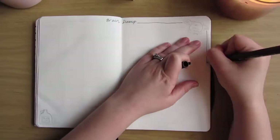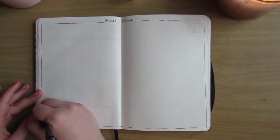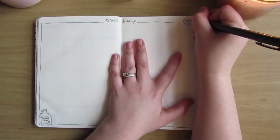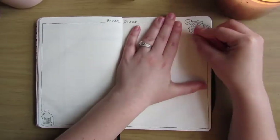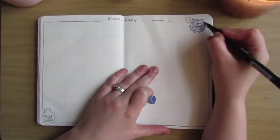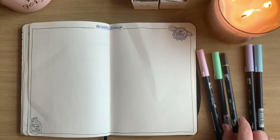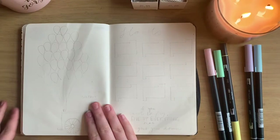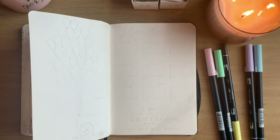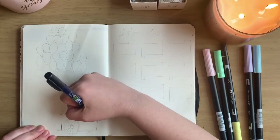Next is my brain dump page, which I use more than any other spread in my bullet journal. To decorate it this month I put the grape soda pin and the Paradise Falls jar. I like to leave it pretty open so that I have plenty of room to write down my thoughts.